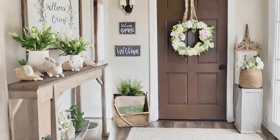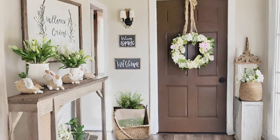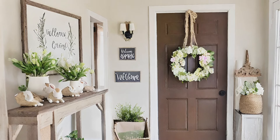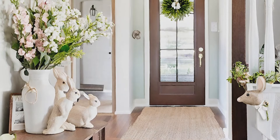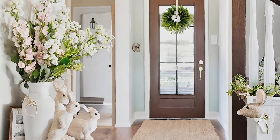Entryway decor: welcome guests with a festive entryway adorned with seasonal symbols like rabbit statues, buckets of eggs, and flower vases, creating a spring-inspired farmhouse entryway decor that sets the tone for your home.